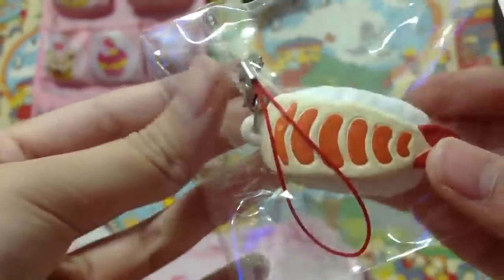And then I also have this one. It's also a squeeze-out Doraemon. So that's pretty cute.